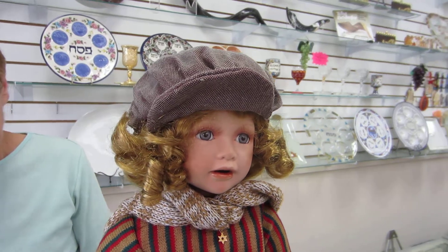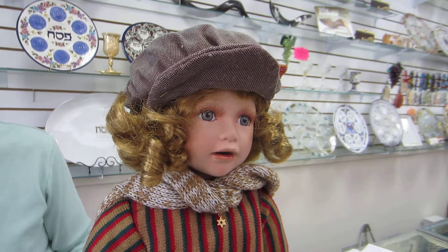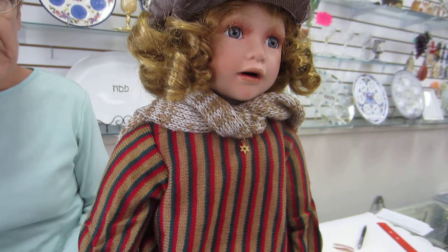Yosef is one of the Ellis Island collection dolls. He is porcelain — his face is porcelain, his hands are porcelain.